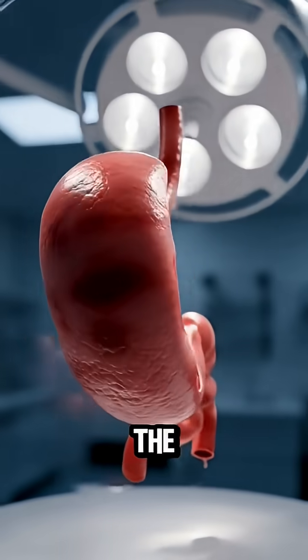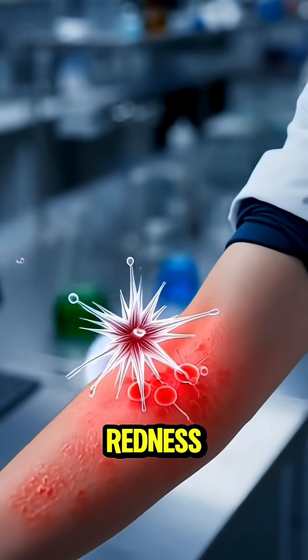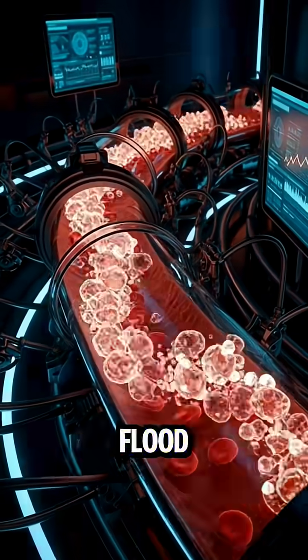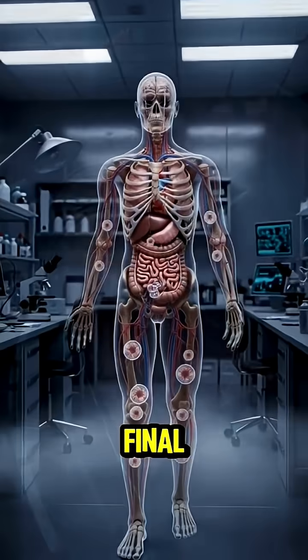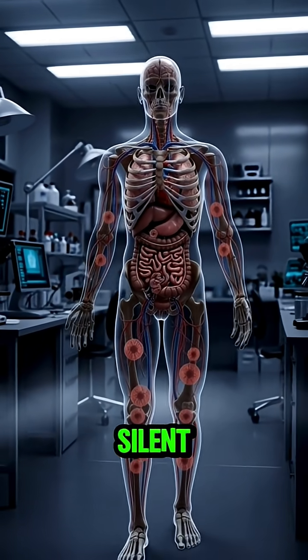The scene darkens as the stomach shows irritation, skin displays allergic redness, and glucose particles flood the bloodstream. The final shot shows the body's energy dimming inside the silent science lab.